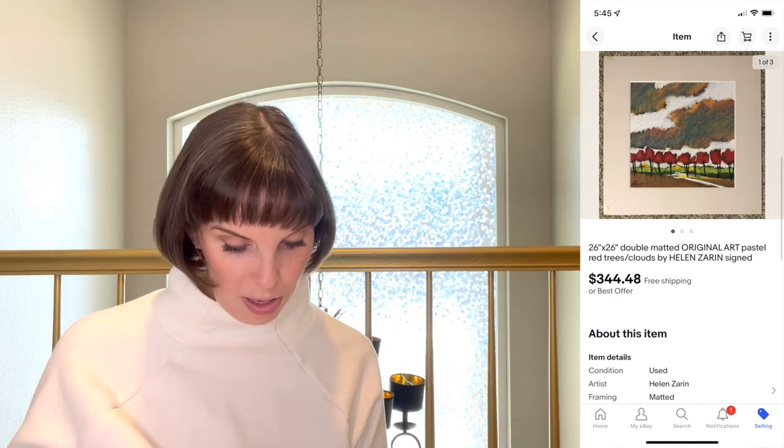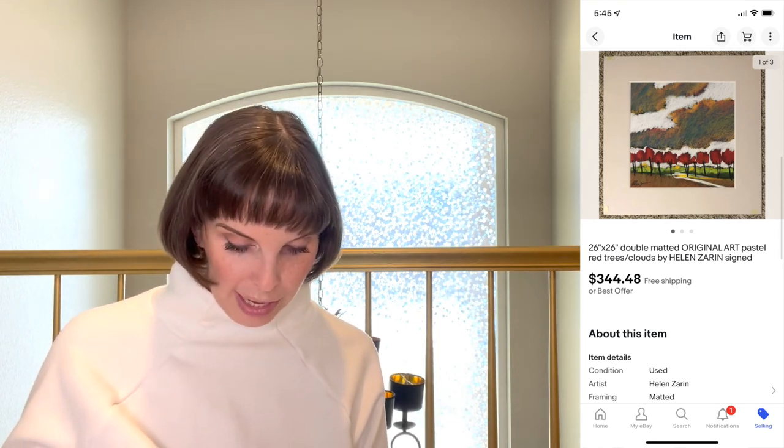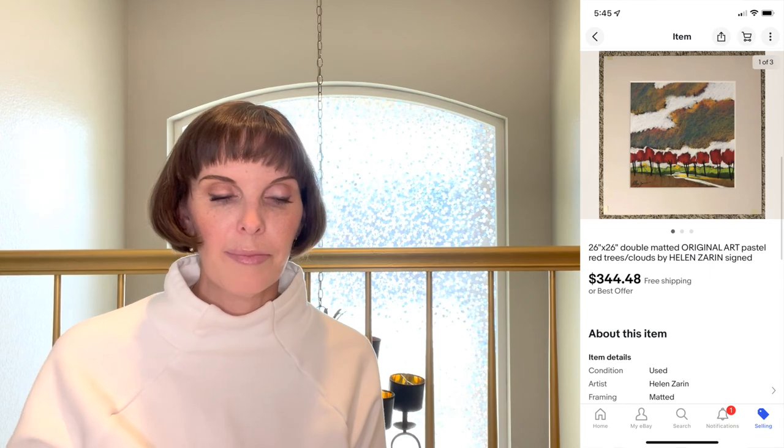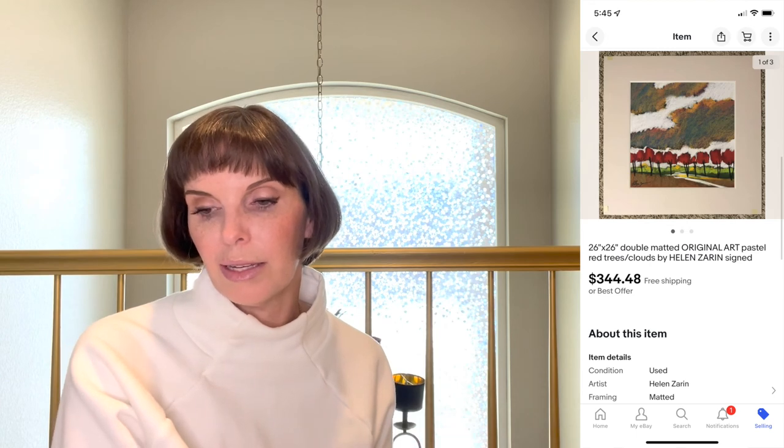Next up was a great sale — a 26x26 matted pastel, an original piece of artwork by artist Helen Zarin. It sold for $344.48. It was actually gifted to us from a customer we do business with through another business we run — that's how we acquired it.